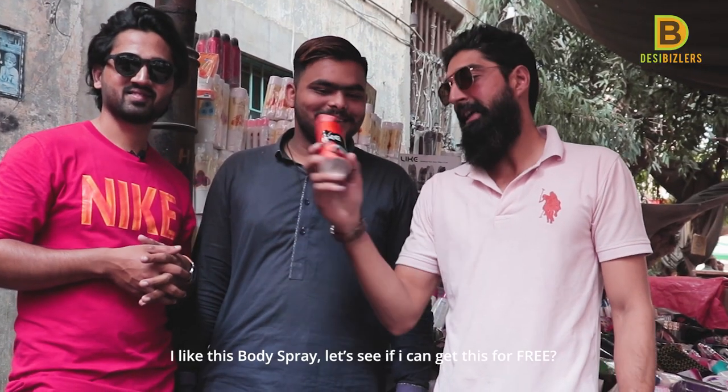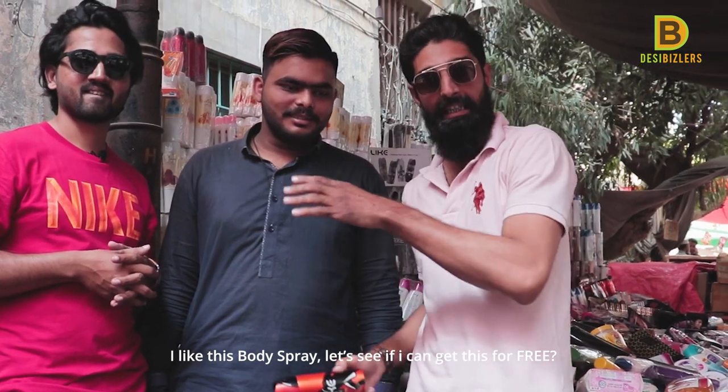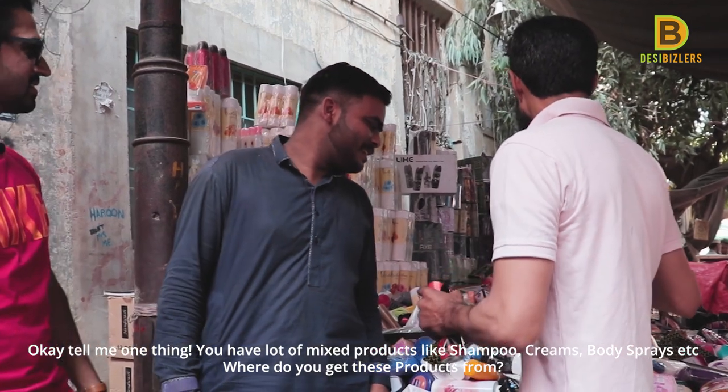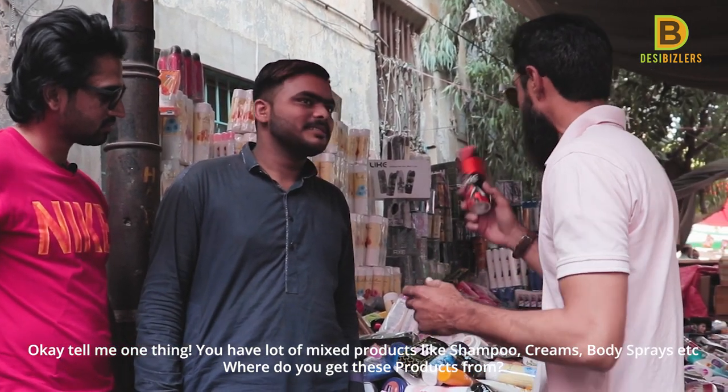First of all, I like this Nike perfume. There are some products available here — shampoo, creams, body spray, and more.